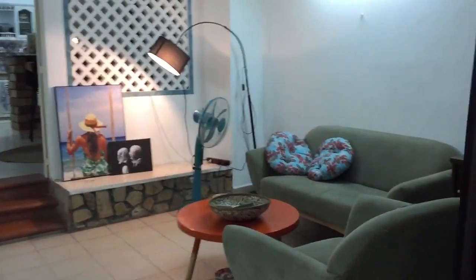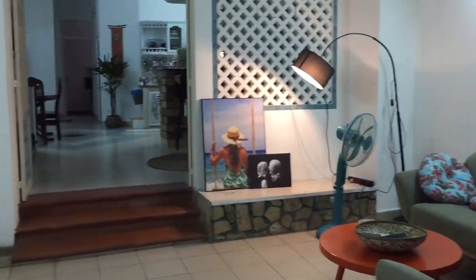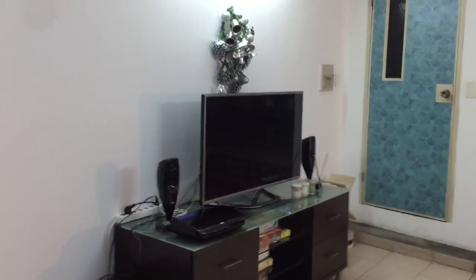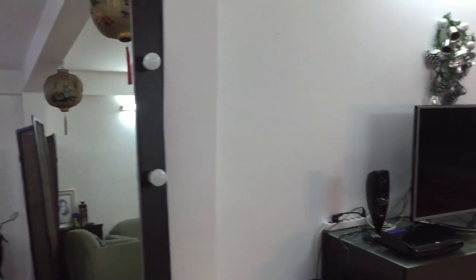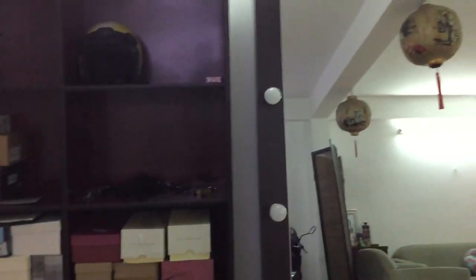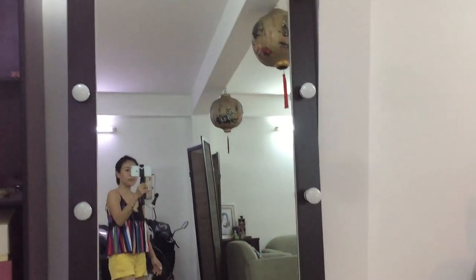The other half I made into a living room with a TV. And here is the shoe rack — I really like this mirror.